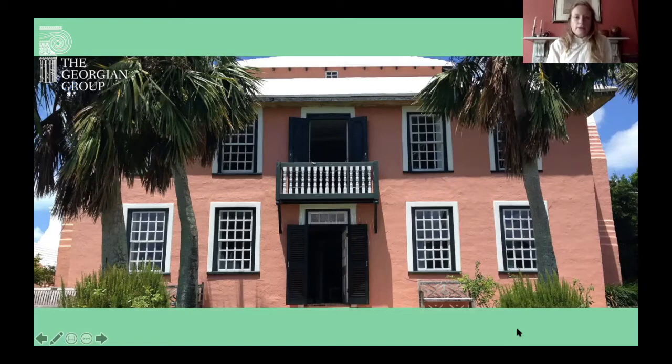It is one of the best known of Bermuda's houses and is thought of as very characteristic, despite in many ways its form and disposition running counter to the norm for Bermudian architecture. Yet it has created a very enduring image of what a Bermudian house is and looks like.